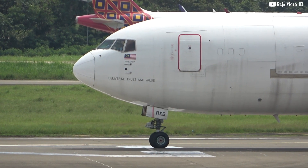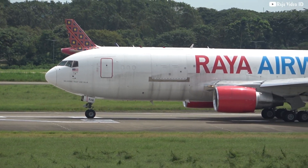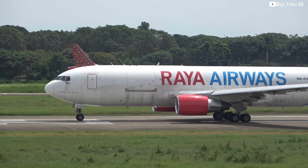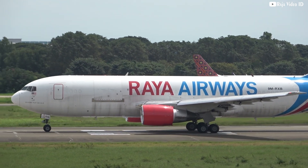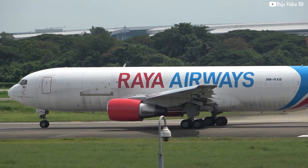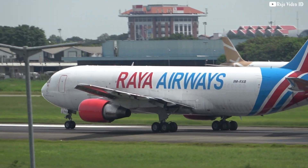LX-122, runway 65L, will take off. Okay, go, back to LX-122. LX-122, runway 65L. LX-122, runway 65L, runway 66L.